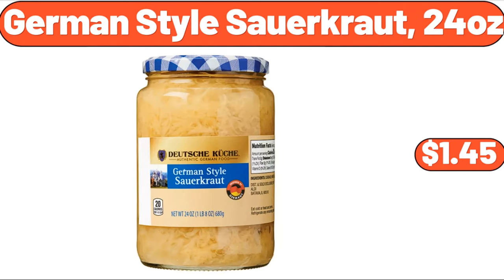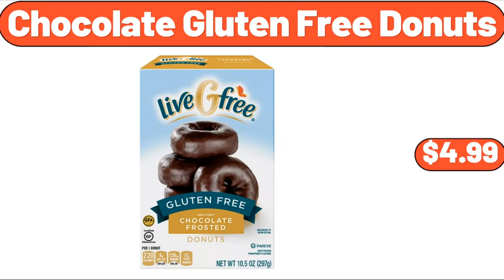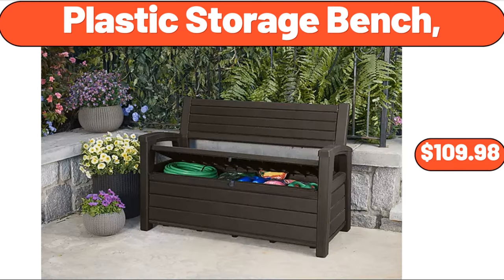German-style sauerkraut, 24 oz, $1.45. Checkered-toe shoulder bag with inner pouch, $39. Chocolate gluten-free donuts, $4.99. Plastic storage bench, $109.98.